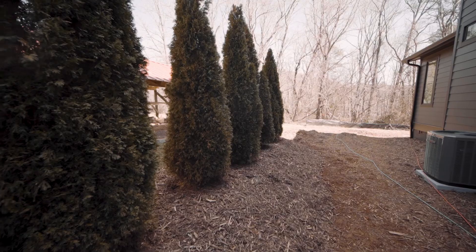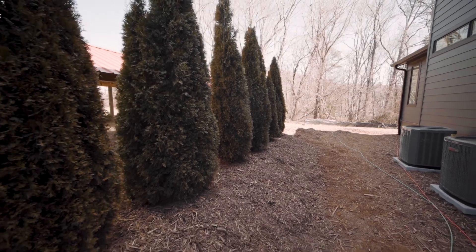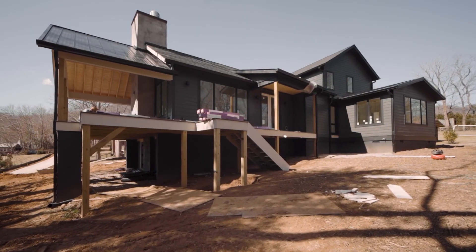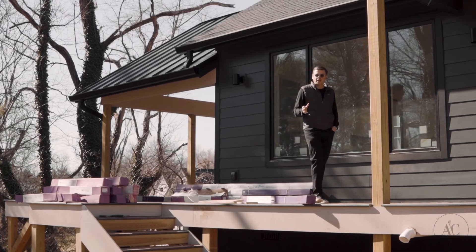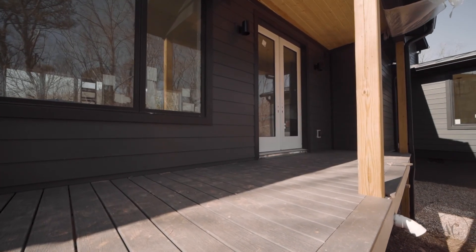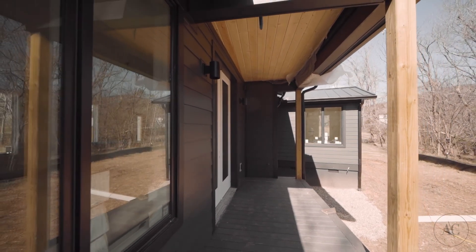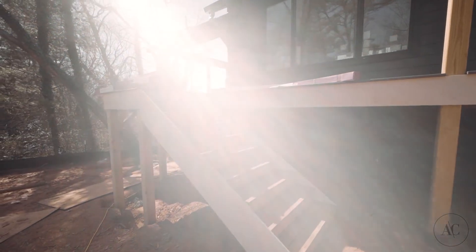We've done some light landscaping, with the main focus being the perimeter landscaping on the house. All the decking is finished — I love the way this all came together. We've got railings going in today, and those will be finished up for both the screen porch and this back deck. Stairs are done, so the outdoor space is really coming together.